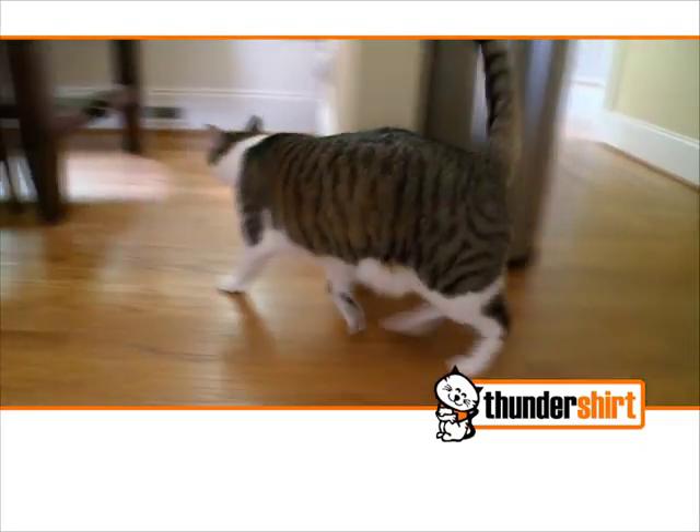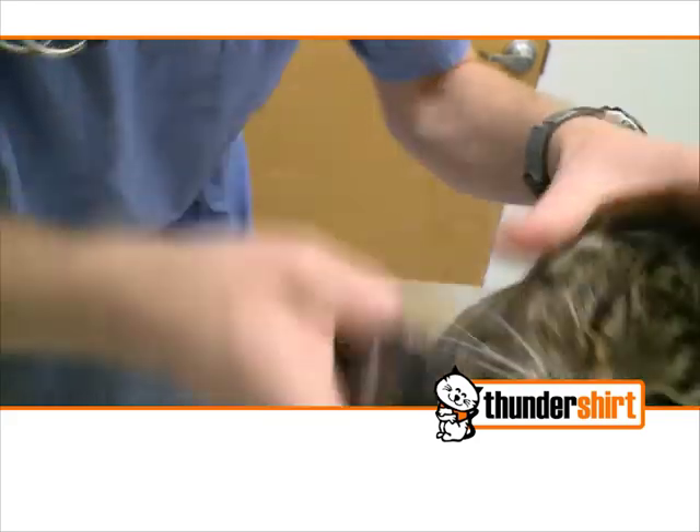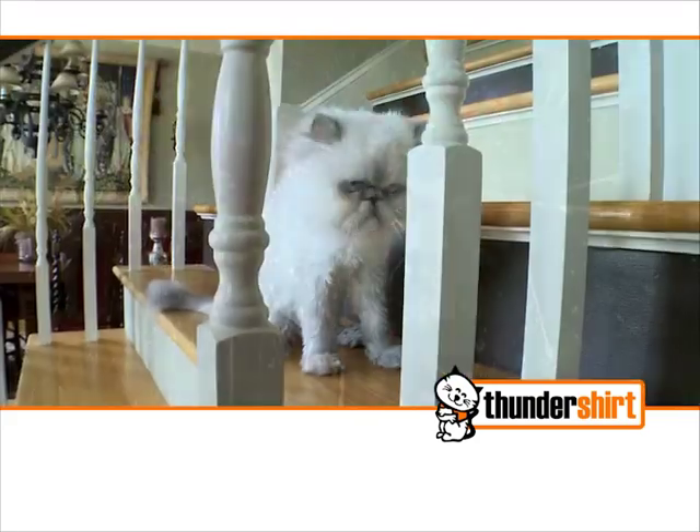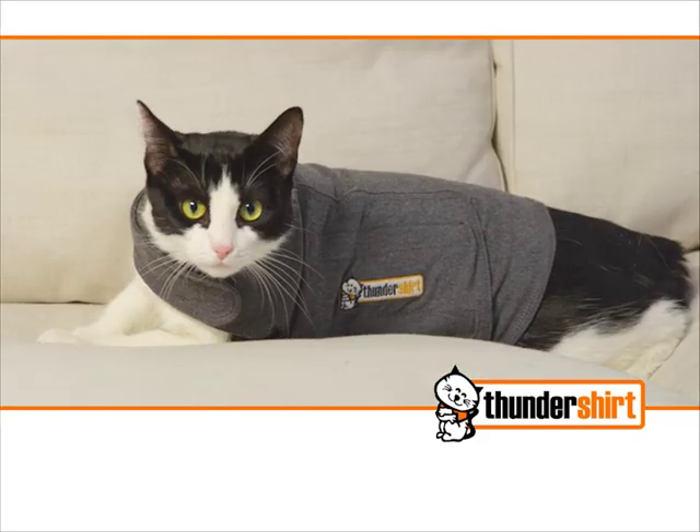If your cat suffers from anxiety associated with visits to the vet, car or crate travel, trips to the groomers, or loud noises or visitors, even litter box problems, Thunder Shirt is the answer.